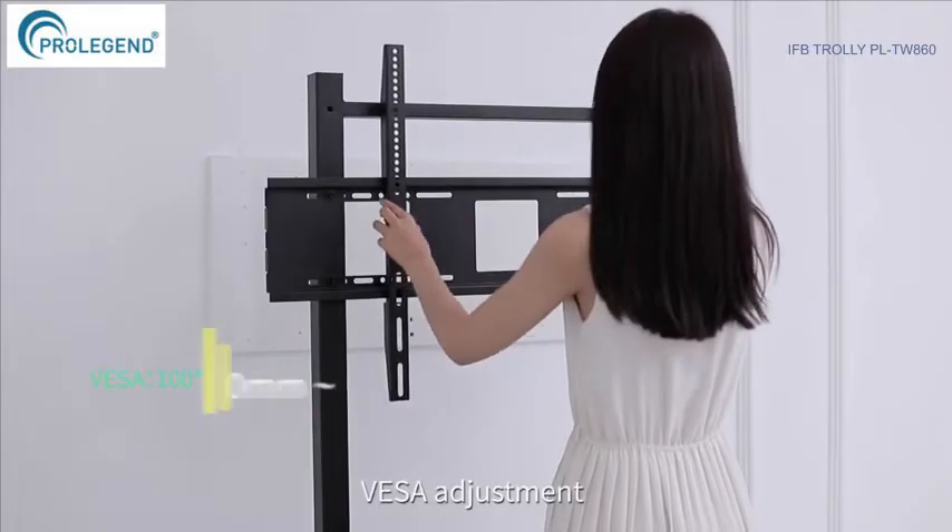Prevents from falling off with safety protection. Suitable for 55 to 110 inch screens. Bottom strong seat and tray — multimedia equipment such as computer host, set-top box, etc. can be placed. Easy to move, making office meetings and home movie watching easy and comfortable.